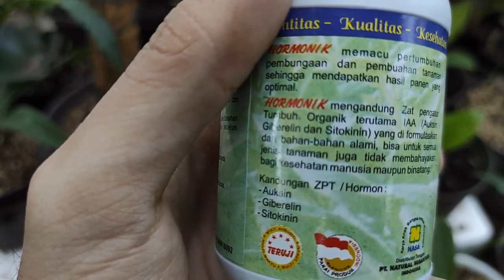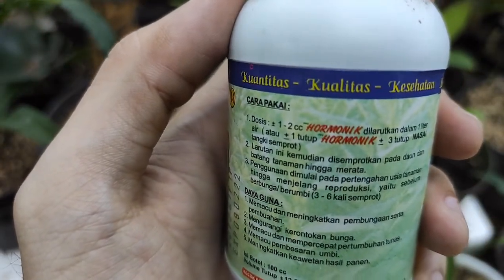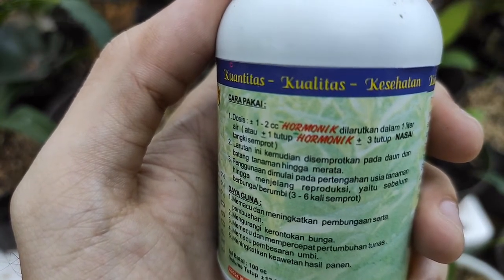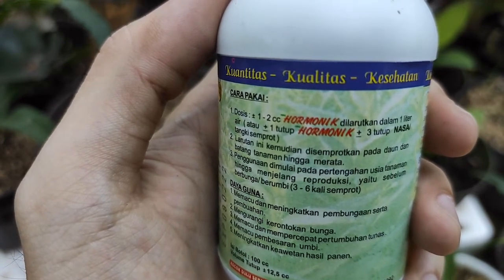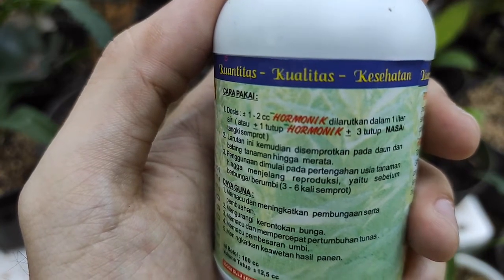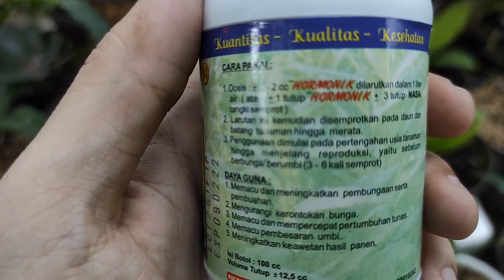Cara penggunaan hormonik: 1. Dosis kurang lebih 1-2 cc hormonik dilarutkan dalam 1 liter air, atau kurang lebih 1 tutup hormonik dan 3 tutup POC NASA per tangki semprot. 2. Larutan ini kemudian disemprotkan pada daun dan batang tanaman hingga merata. 3. Penggunaan dimulai pada pertengahan usia tanam hingga menjelang reproduksi, yaitu sebelum berbunga atau berumbi, kurang lebih 3-6 kali semprot.